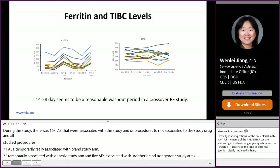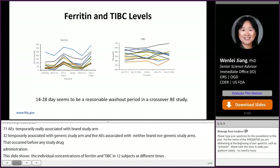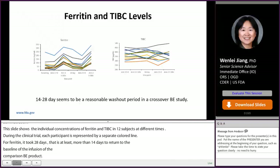This slide shows a plot of individual plasma concentrations of ferritin and TIBC in 12 subjects at different times during the clinical trial, with each participant represented by a separate colored line. For ferritin, it took 28 days — that is, at least more than 14 days — to return to baseline after the first infusion of iron complex product. For TIBC, there was not much change during the study period. This data suggests that 14 to 28 days seems to be a reasonable washout period in a crossover BE study of iron complex product.